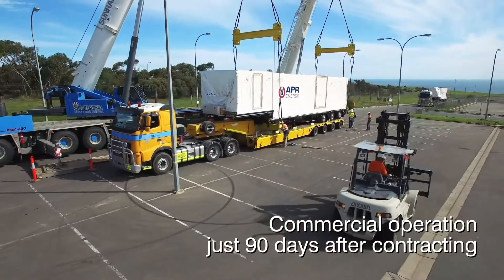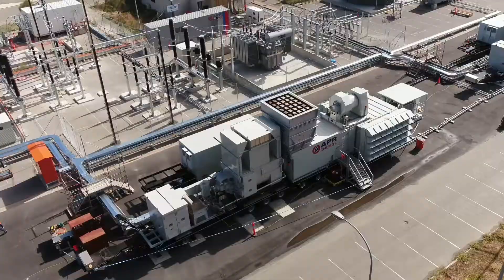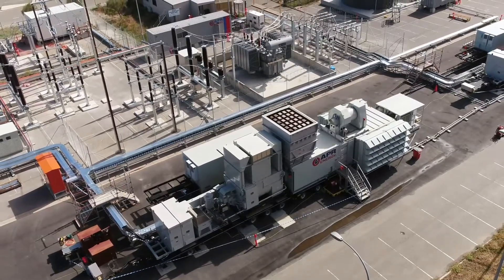Turbine technology complements a renewables-heavy grid by providing frequency and voltage support, which would otherwise not be available. APR's energy solution with these turbines has made an important impact on the overall ability of the South Australian government energy plan to be delivered in such a short period of time.